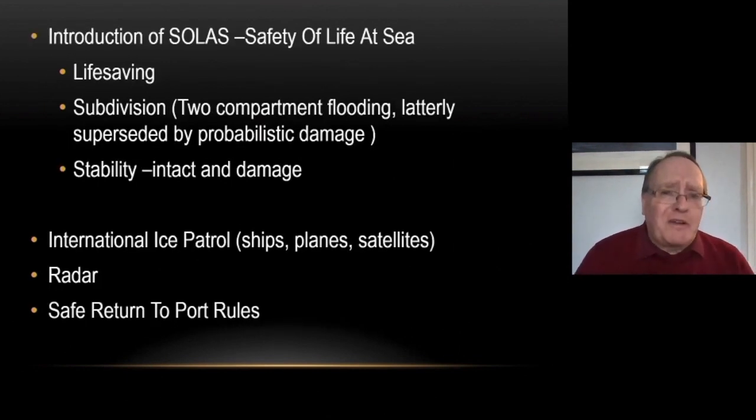The introduction of Safety of Life at Sea — an international group of regulations from maritime nations, spurred on by the loss of the Titanic — set international standards for subdivision, flooding, and stability. There was also much more emphasis on monitoring ice, with an International Ice Patrol, now undertaken with ships, aeroplanes, and satellites — technology certainly not available at the time of the Titanic.